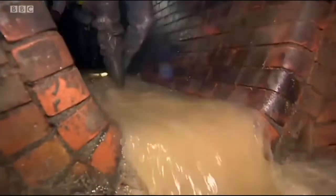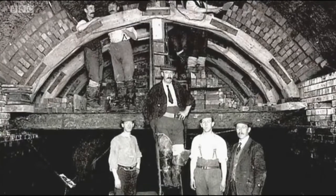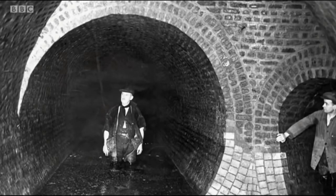Designed by the great Victorian engineer Joseph Bazalgette in the 1860s, London's sewer system was once the envy of the world. And for much of the last 150 years, it's kept London's waste flowing smoothly. But Mr Bazalgette's marvellous system of pipes and tunnels was not built with our modern-day eating and flushing habits in mind, and he certainly wouldn't have taken into consideration the fearsome fatbergs that regularly menace our sewer system.